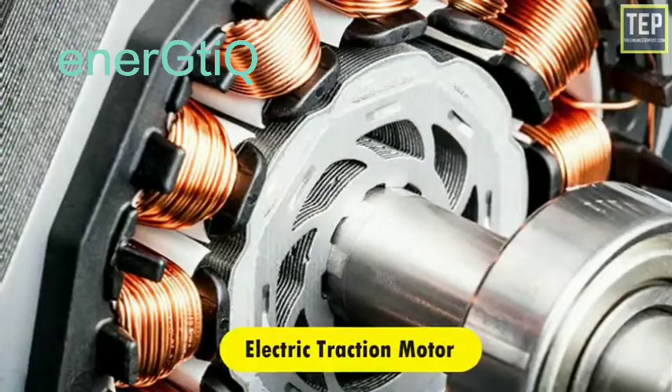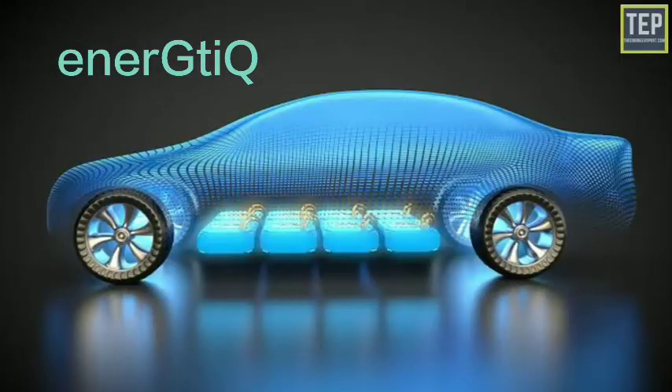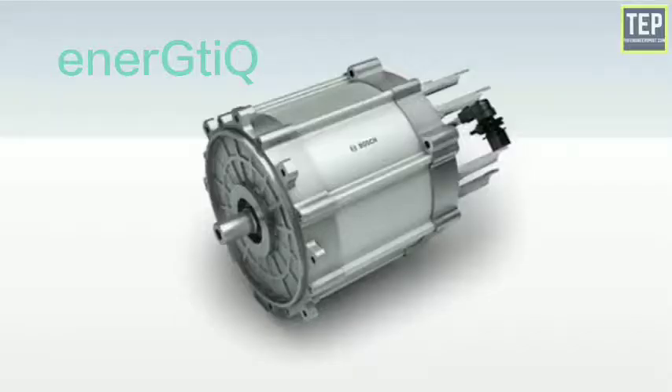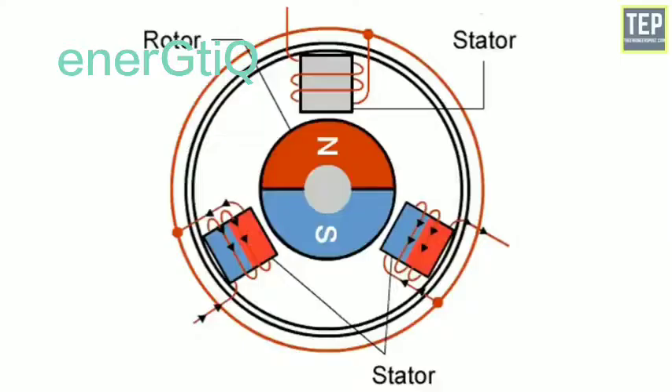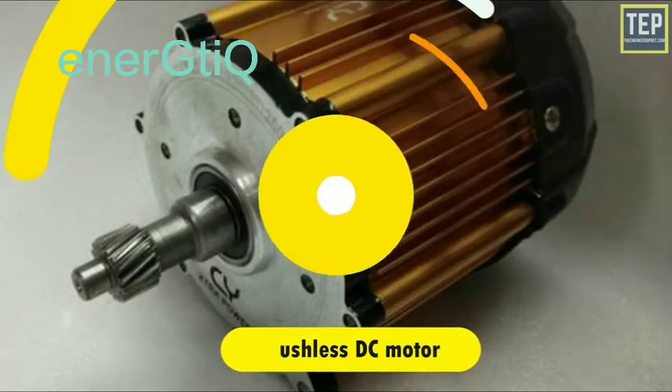The electric traction motor turns the transmission and wheels using power from the traction battery pack. Some vehicles use motor generators that perform both the drive and regeneration functions. In general, the type of electric motor used is the brushless DC motor.